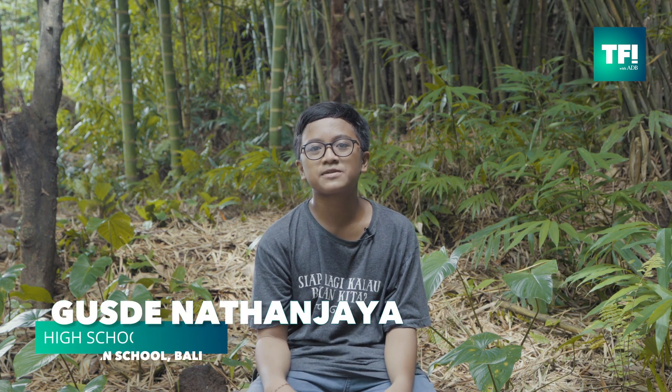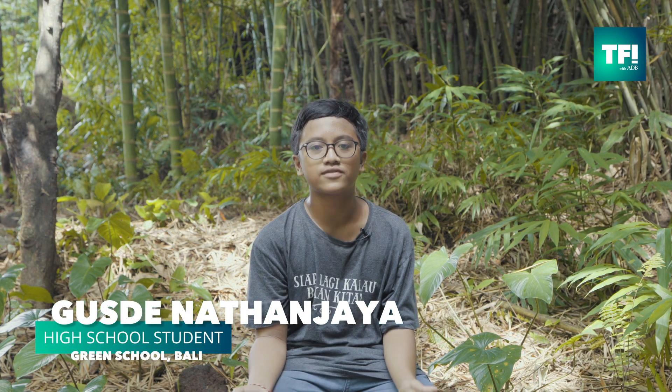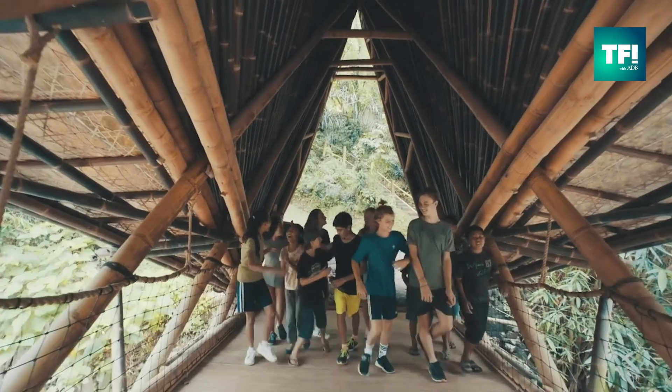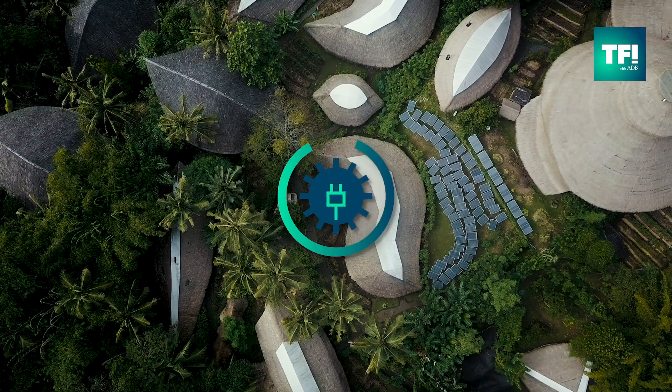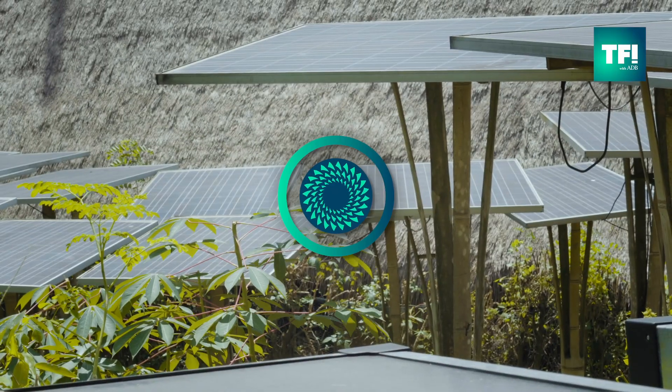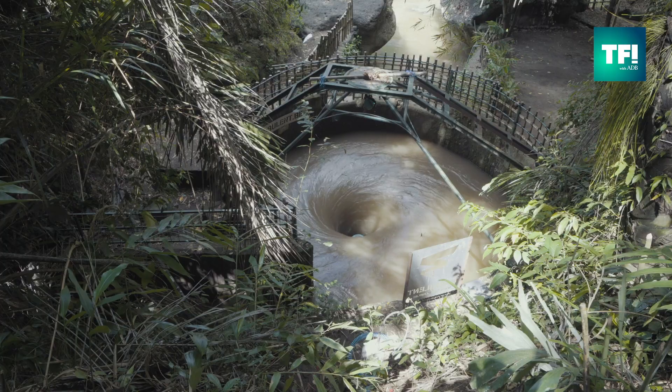Green School truly is an amazing place. We have 78 buildings and almost all of them are constructed entirely out of bamboo, because bamboo is a very sustainable material. We have solar panels here that provide our energy. We have a giant hydro turbine that also generates a lot of our electricity now.